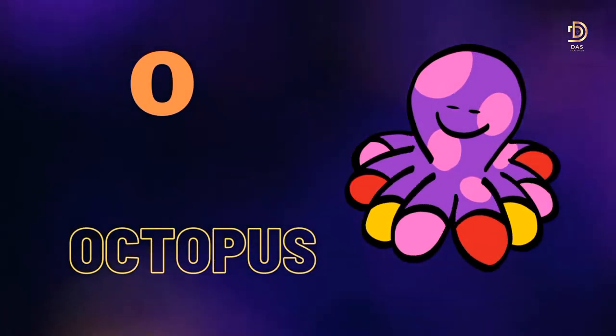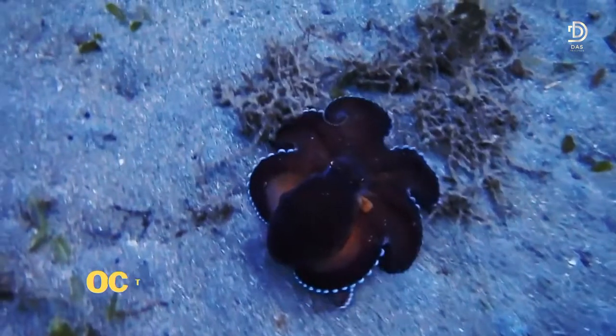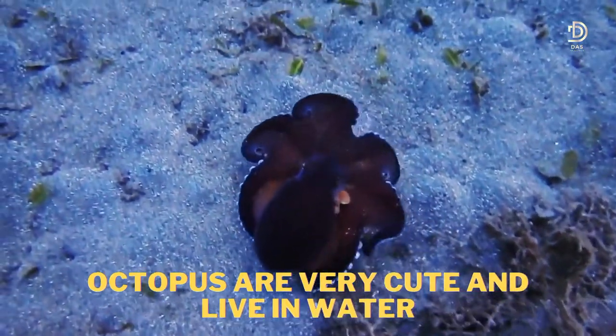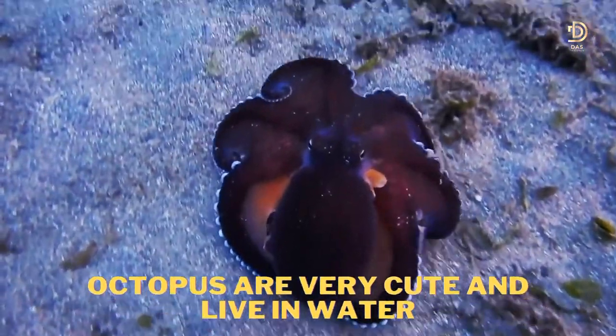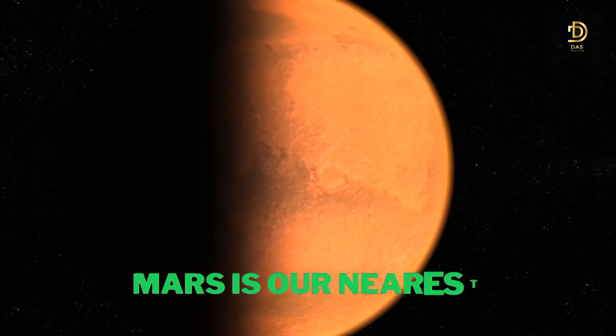O for Octopus. Octopuses are very cute and live in water. P for Planet. Mars is our nearest planet.